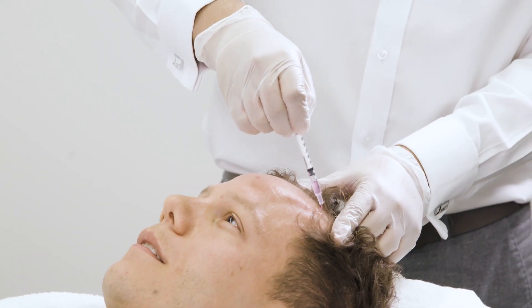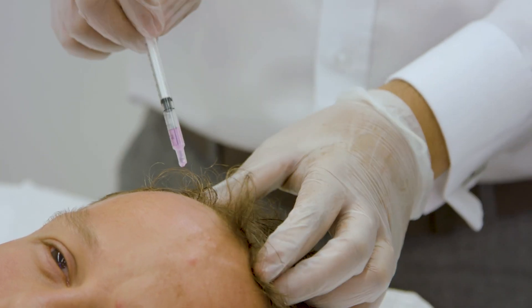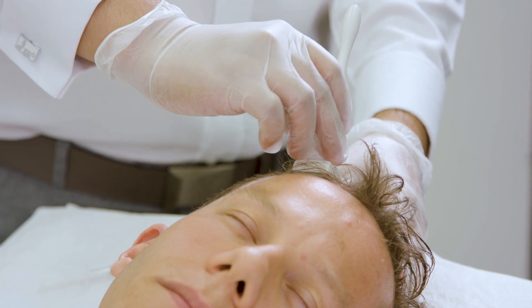By incorporating microneedling, you'll be able to introduce more growth factors to the follicle, which will give you faster and better results, frankly. It can also help with scalp conditioning. It's very easily applied — you just apply the growth factor solution first, then you microneedle, then you apply it again. I call it the standard technique: growth factor, stamping, then growth factors again. That's pretty much the treatment for hair.